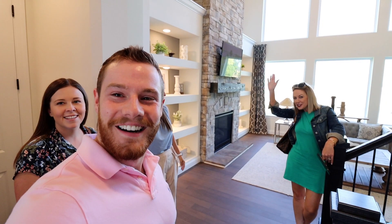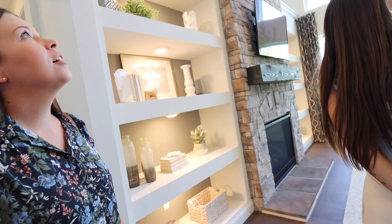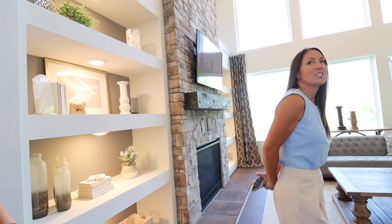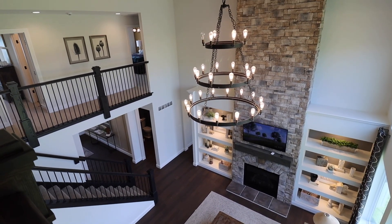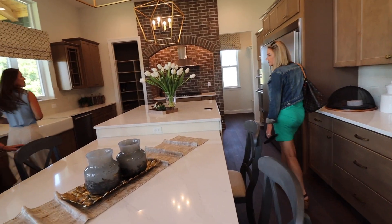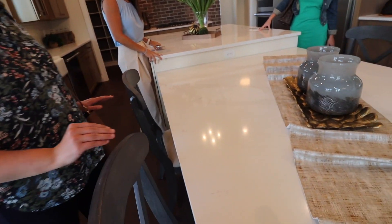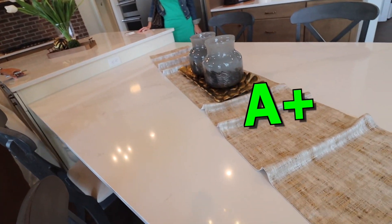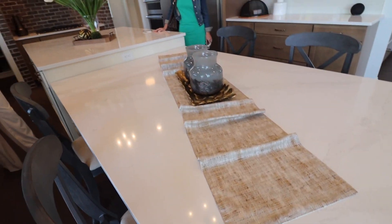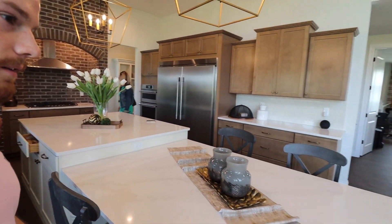So here we are in the Rainier display — a Lombardo display home here at Cottleville Trails. Look at the ceiling — two-story living room. This one actually backs to a little pond. And the kitchen — oh my gosh, look at this countertop. They made a table out of it. You could probably fit three chairs on each side and seat about eight people. Huge space for entertaining.